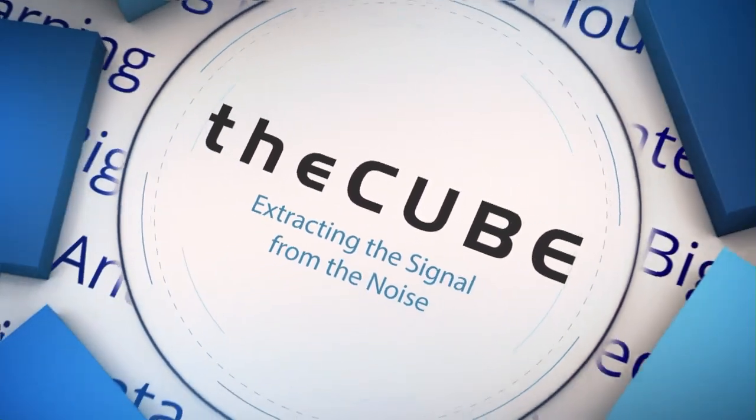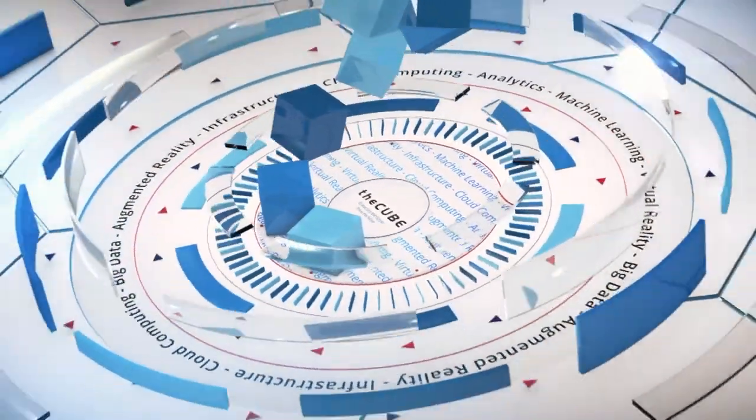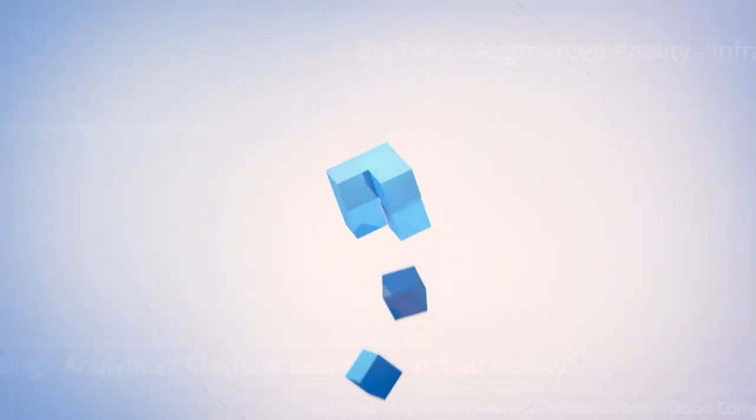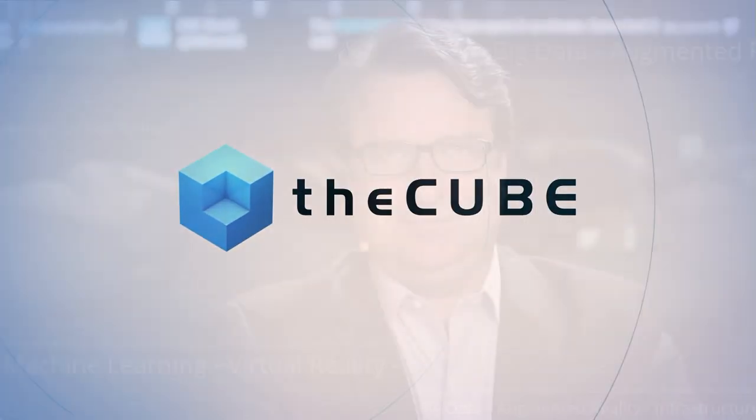From Las Vegas, it's The Cube, covering EMC World 2016, brought to you by EMC. Here are your hosts, John Furrier and Dave Vellante. Welcome back everyone, we are live here in Las Vegas. This is Silicon Angle's The Cube, our flagship program. We go out to the events and extract the signal from the noise. Our next guest is Octavian Rotar, lead technical architect at Amdocs. Welcome to The Cube.